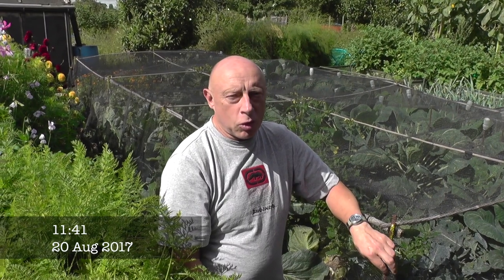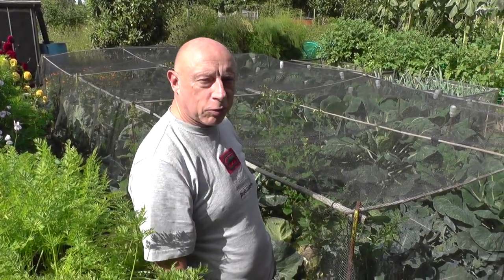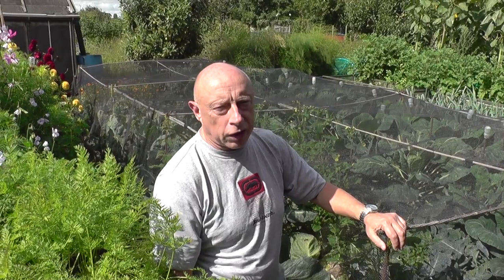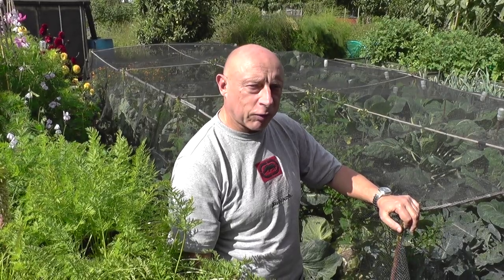Well, after a much-anticipated break in the weather, the sunshine's finally come out and we can crack on again with the weeding. I'm just about to start on this brassica cage now, and some of the weeds are actually touching the top of the net, as you can see over there. There are a few cauliflowers ready for harvest — in fact I think I've lost a few that have blown already. The broccoli still keeps going, so let's go and have a look at what we've got.